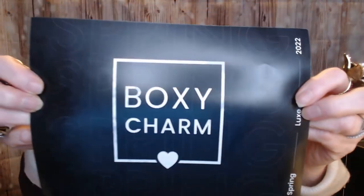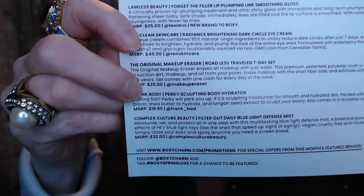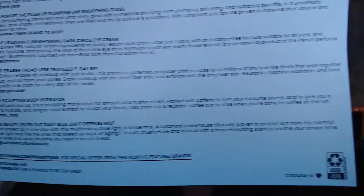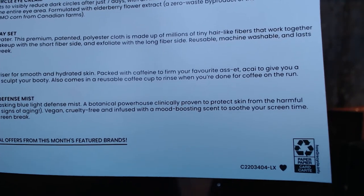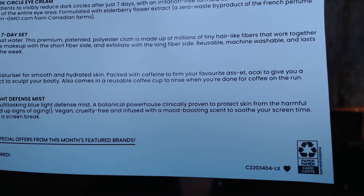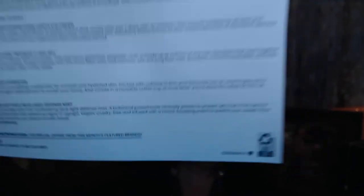See how easy it is for me to get off tangent? So the first thing I have here — I'll show you the card first. In front, it's just pretty basic spring Voxy Luxe. One thing I like about Voxy Charm is that they tell you everything that's in your box, a little bit about how to use it, the MSRP, and then off to the side you have your code. So it's C for Charm, year 22, March 03, and my box would be 404-LX Luxe.